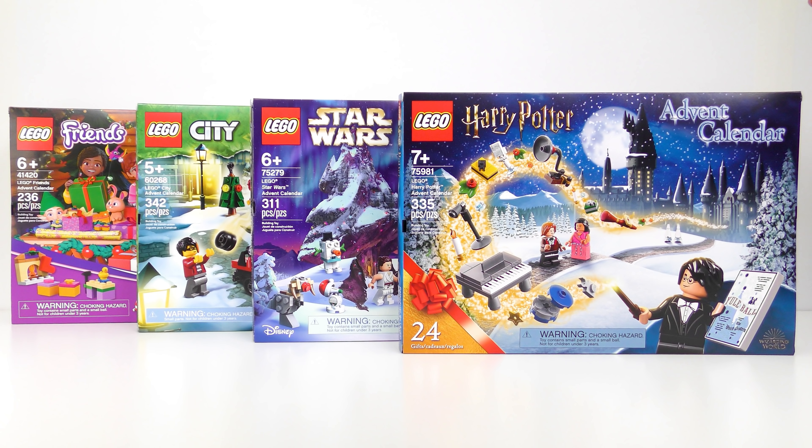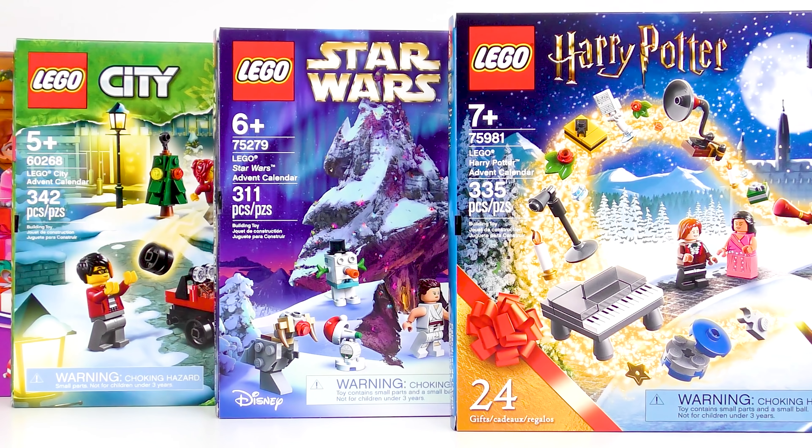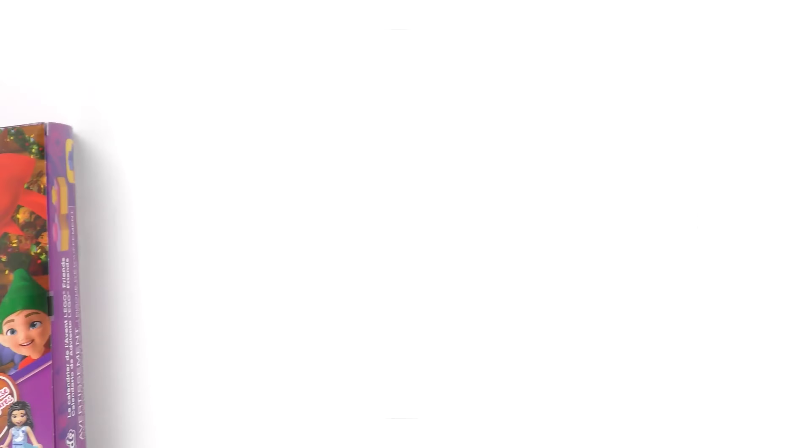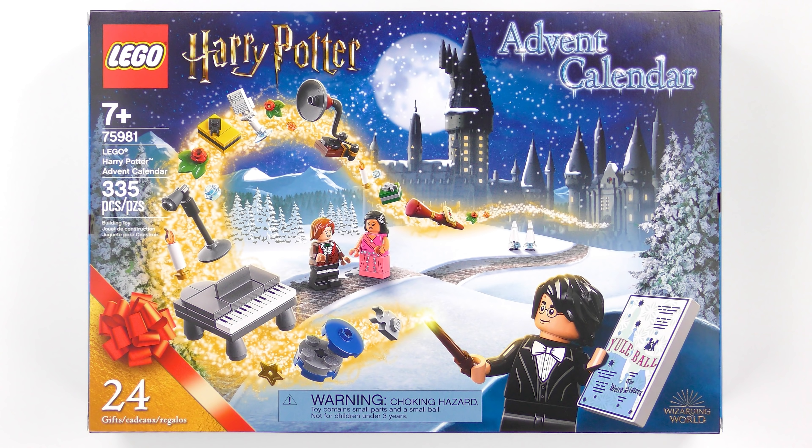Hi LEGO fans! It's the 10th of December and we're into double-digit doors. This is where things get serious in the contest for Advent Calendar of the Year 2020. Every day until Christmas Eve I'll be opening up every door on every LEGO Advent Calendar, including LEGO Friends, LEGO City, LEGO Star Wars and LEGO Harry Potter.